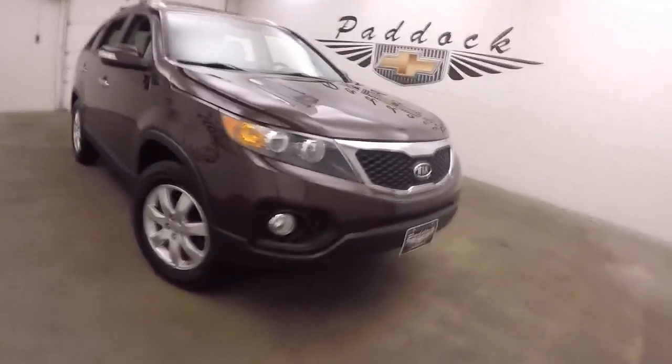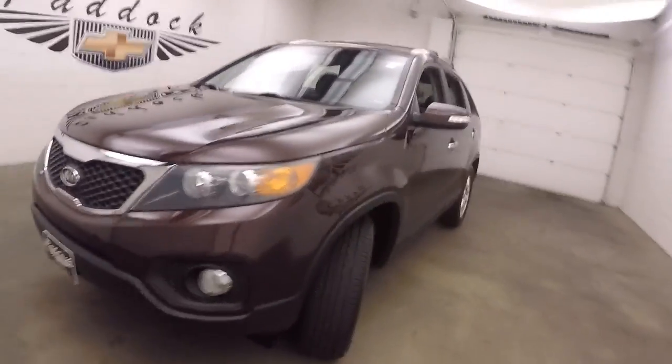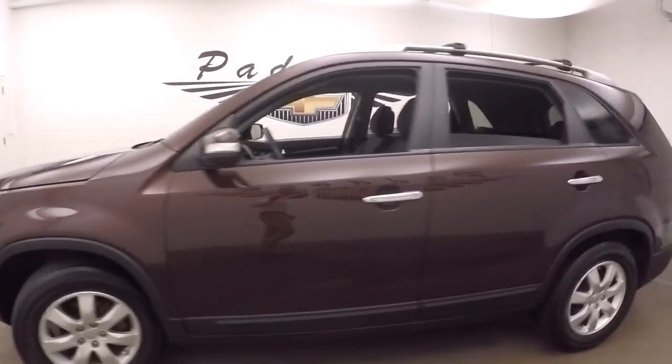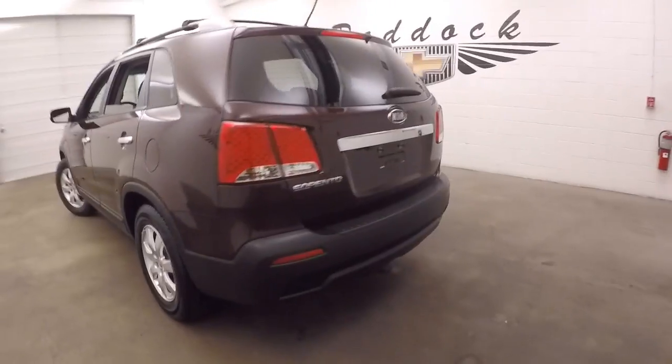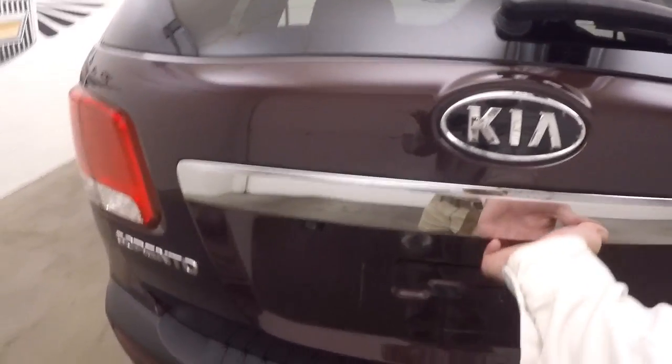It's a 2012 Kia Sorento. Nice dark red paint, alloy wheels, decent tires. Walk around in the back here. Vehicle is nice and straight.